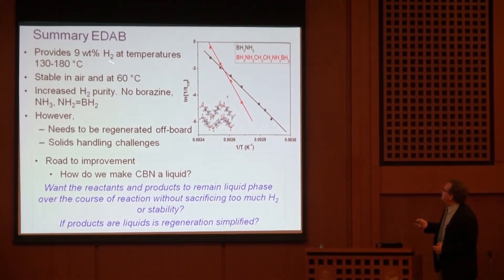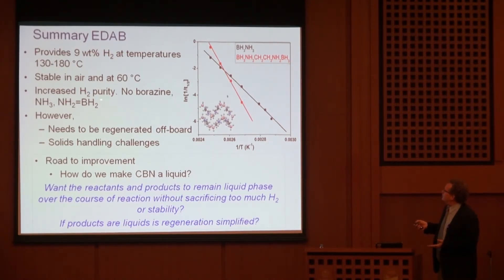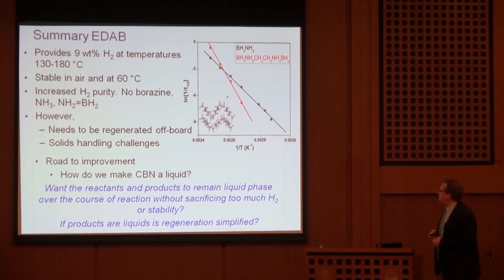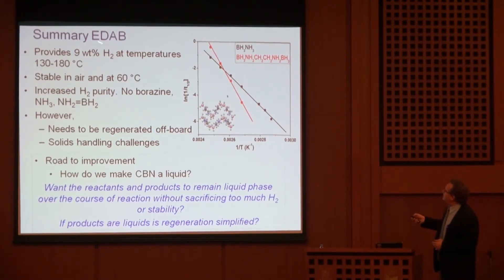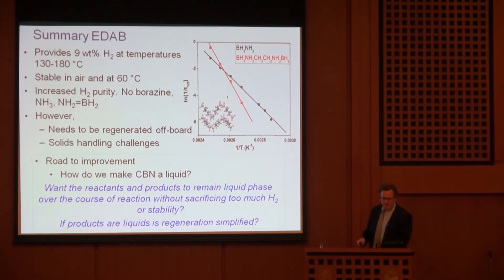EDAB has lots of nice advantages over ammonia borane and ammonium borohydride: less hydrogen, but no borazine, so the hydrogen is very pure — we couldn't detect impurities in our mass spectrometer. But it still needs off-board regeneration and remains a solid requiring slurry form. This brings us to our next step: can we take these carbon-containing compounds and make them a liquid? And if it's a liquid, can we keep it liquid as it loses hydrogen — no phase change? This is a carbon-boron-nitrogen liquid material, and this is the evolution of our thinking in trying to keep improving these materials.